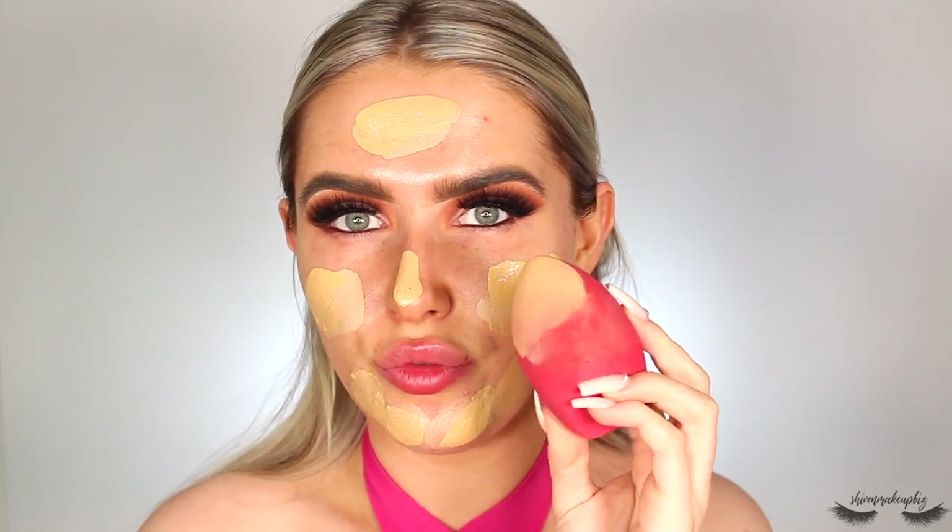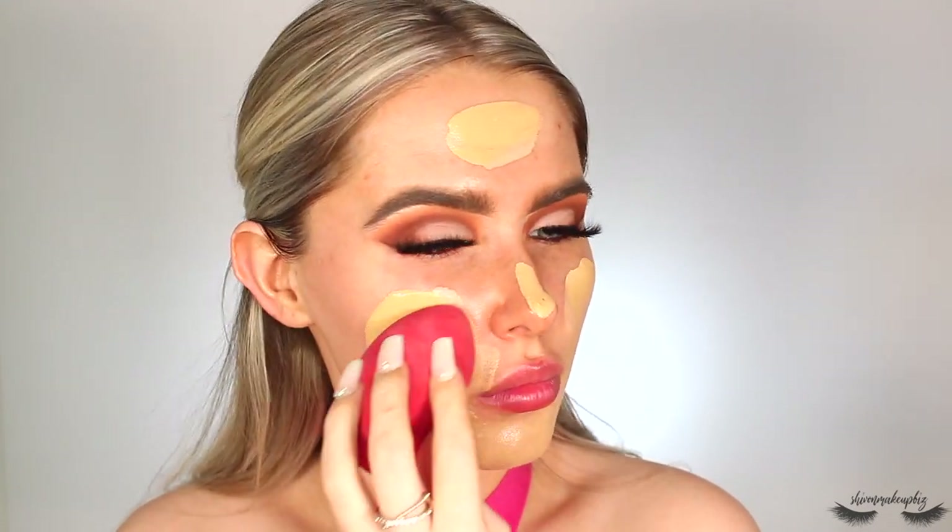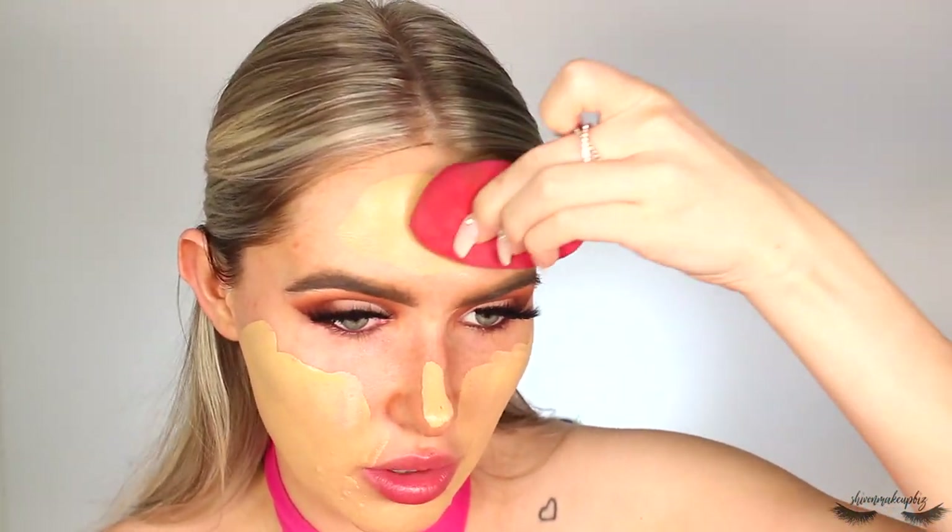I blend this in with a Morphe contour and highlight sponge. It looks definitely too dark so I keep blending and hope for the best — hopefully the tinted moisturizer will lighten it up. Once done, I come back. The foundation blended out, and yes I look a little ridiculous. I'm also filming an IGTV at the same time — the iPhone makes it look so much worse, picking up my whole face super yellow.